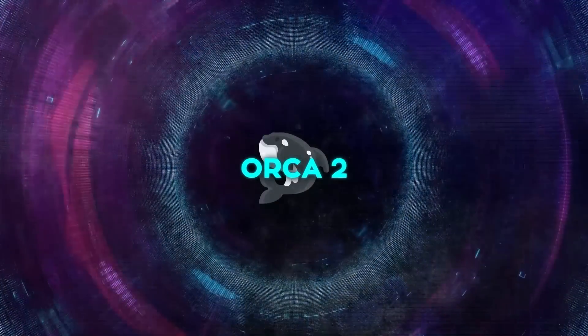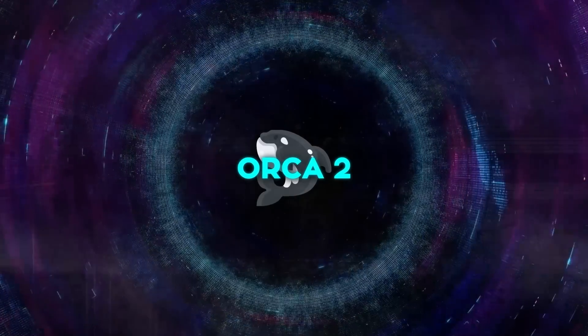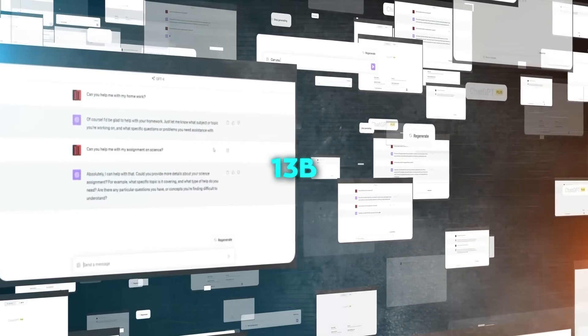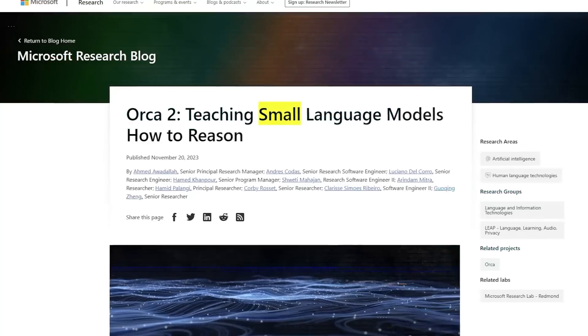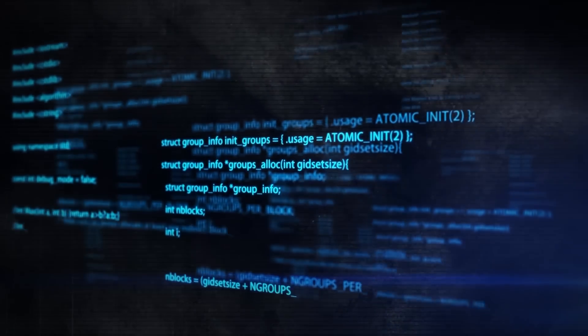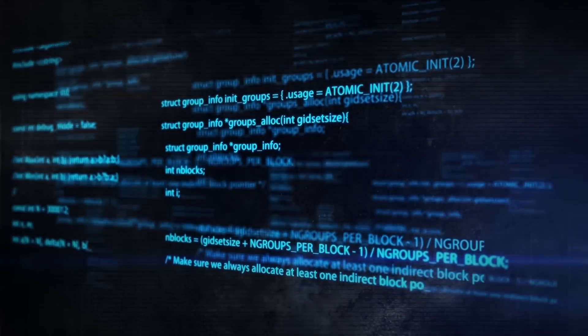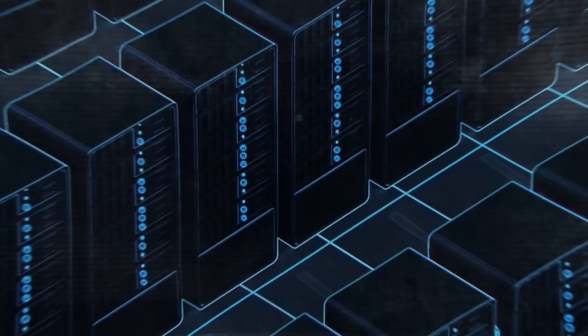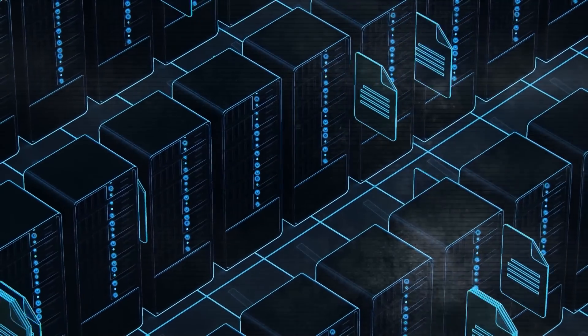Orca 2 is the latest step in Microsoft's efforts to explore the capabilities of smaller language models, specifically those with about 13 billion parameters or fewer. There's interest in these smaller models because they offer various benefits compared to larger models like GPT-4, PaLM, or Llama 2, which have a massive number of parameters in the hundreds of billions.